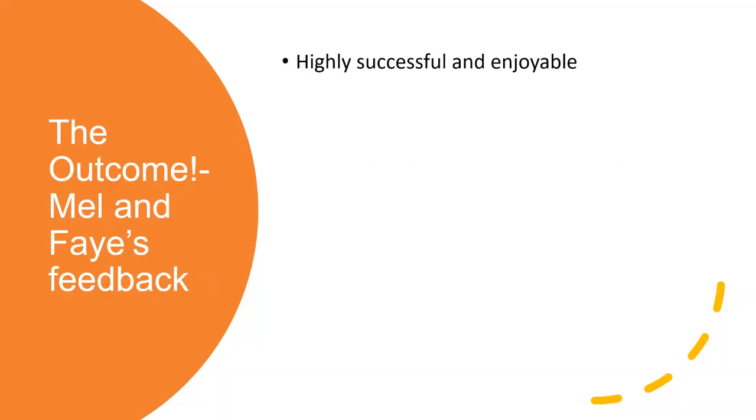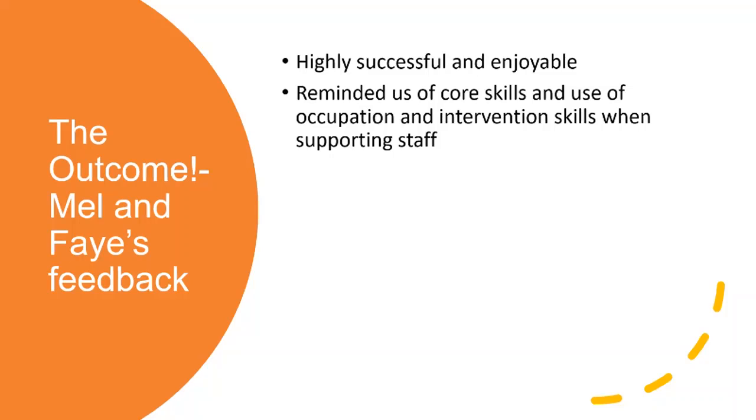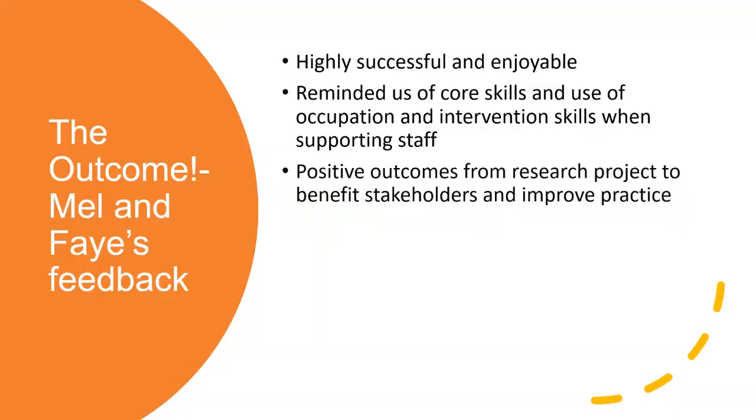Both Mel and I have debriefed from it. We think it's been a really successful and enjoyable experience having students - it's taken us back and re-grounded us with our clinical skills from a management position. A student will always challenge you and ask you why, which is always a good position to be in. We do things by rote eventually, so it's been very positive. The research projects are still in process, but the outcomes are going to be really positive - not only to share with us as a department, but with our stakeholders and grants departments, to improve practice, break down what we're doing and how we can work better with other people.